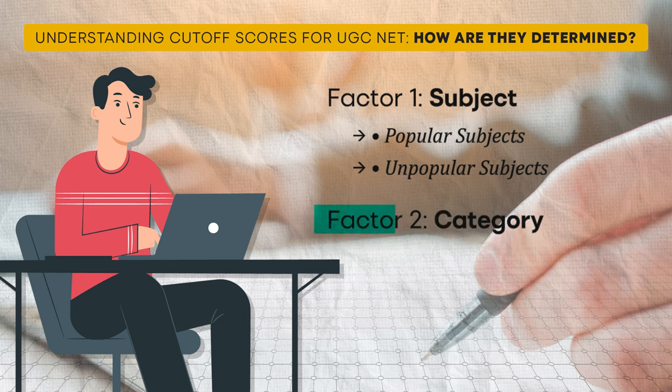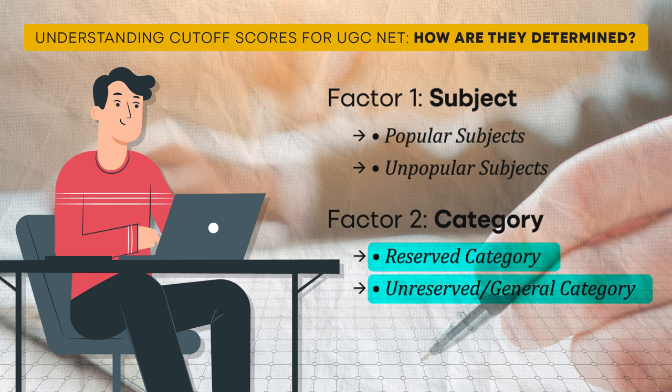Factor two: Category. The cut-off also depends on whether you are in a reserved category or an unreserved general category. Generally, reserved categories include Scheduled Castes, Scheduled Tribes, Other Backward Classes, and others, while unreserved refers to general category students. The cut-off for reserved categories is typically 5 to 6 percent lower than for general category students, and this difference can make a significant impact on your target score.